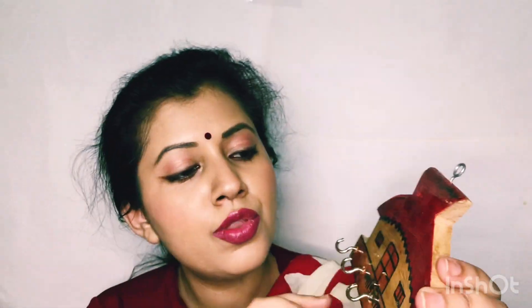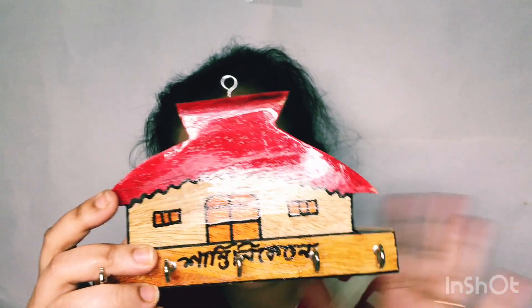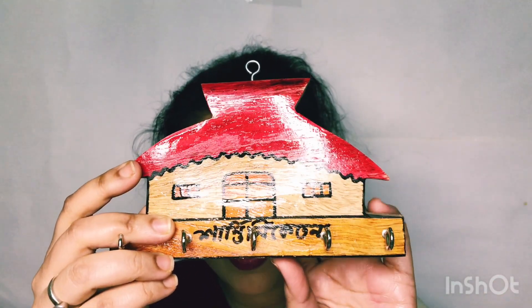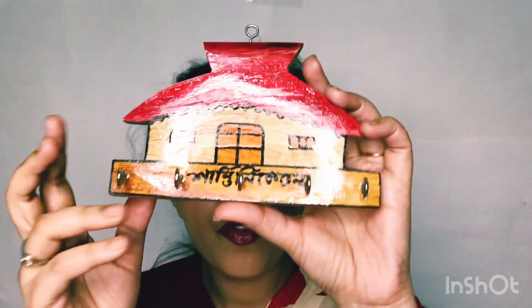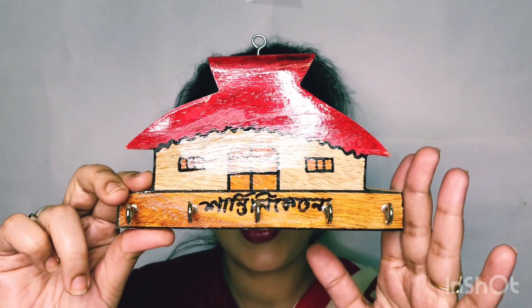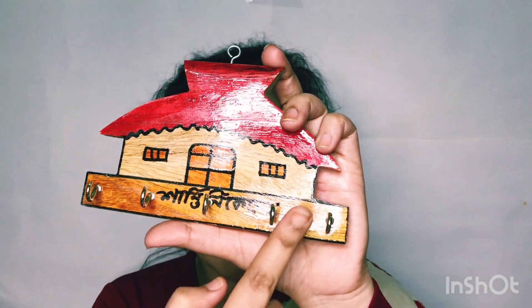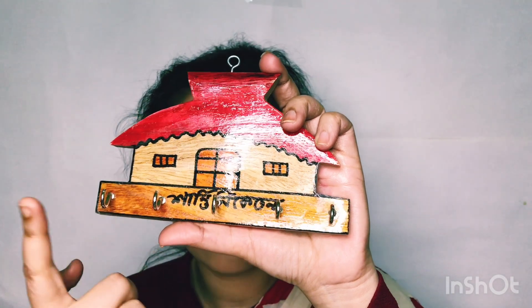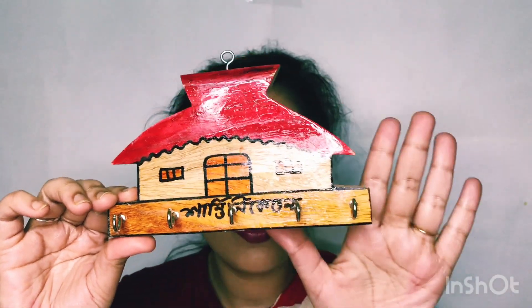I've also shown this in my videos — this is a key holder. They have home-shaped key holders in many varieties, but I really like this home-shaped one. The cost is around 50 to 55 rupees — we purchased it for 55. It looks so beautiful, and it comes with many separate hooks so you can keep each key separately.